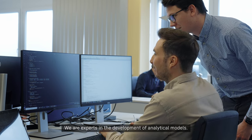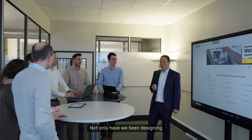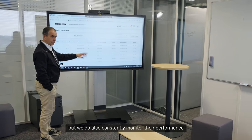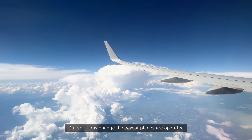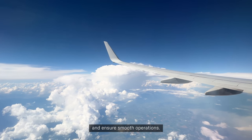We are experts in the development of analytical models. Not only have we been designing and manufacturing high-quality products for decades, but we also constantly monitor their performance and reliability in operation. Our solutions change the way airplanes are operated and ensure smooth operations.